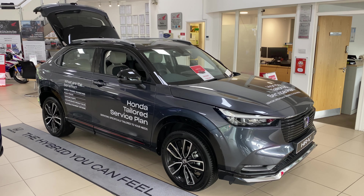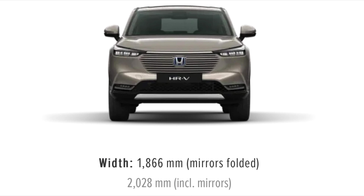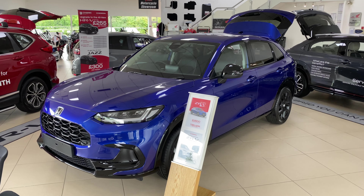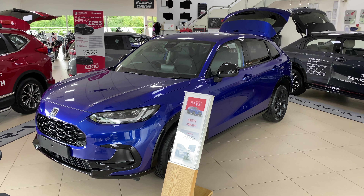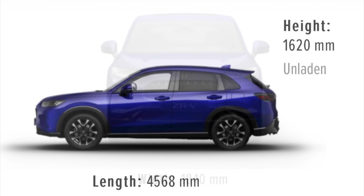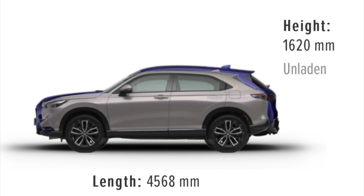The most compact of the three models, the HRV has a width of 1.86 metres, a length of 4.34 metres and a height of 1.58 metres. The new, larger ZRV sits on the same platform as the Honda Civic, but is actually marginally narrower than the HRV at 1.84 metres. However, it is both a few centimetres longer at 4.56 metres and taller at 1.62 metres.